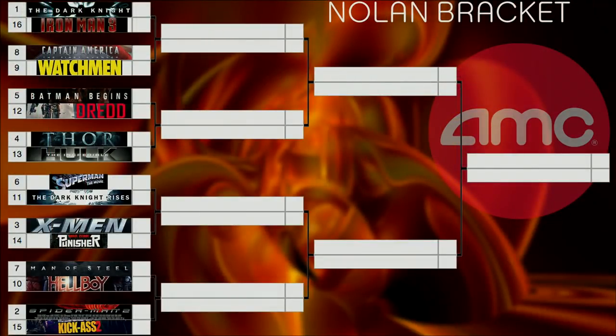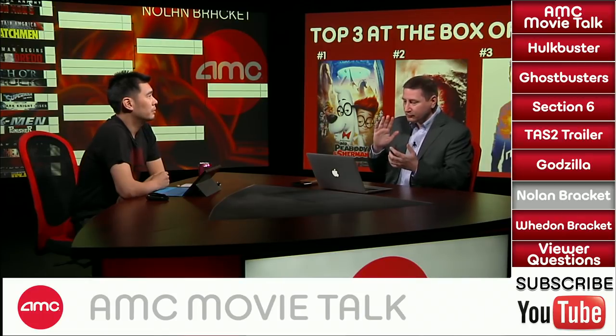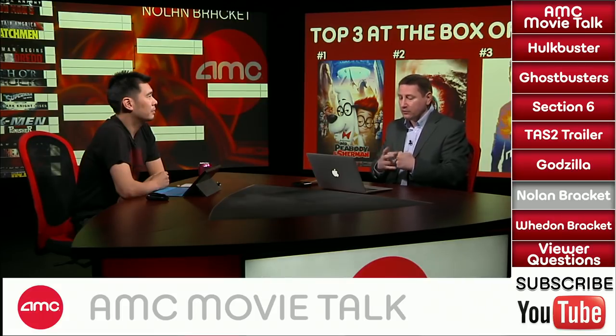Matchup three: number 3 seed original X-Men versus number 14 seed Punisher Warzone. This will be a cakewalk for X-Men — not many people saw Punisher Warzone. The original X-Men is the movie that revitalized and basically resurrected the whole comic book genre single-handedly. Dennis: X-Men easily. Warzone I watched off your recommendation and thought it was decent, but it stands no chance whatsoever. Chris Lee: X-Men, although I love all the Punisher films.